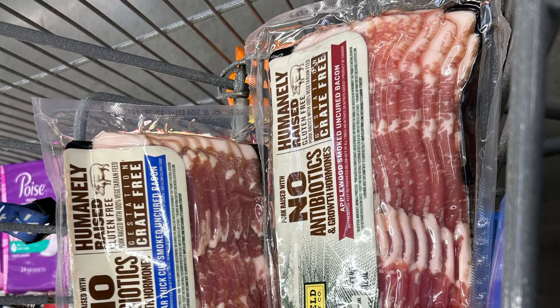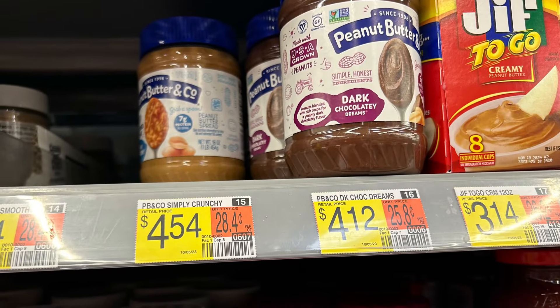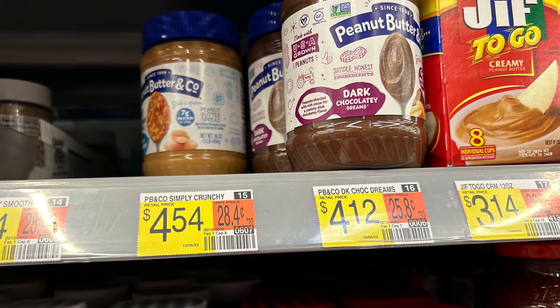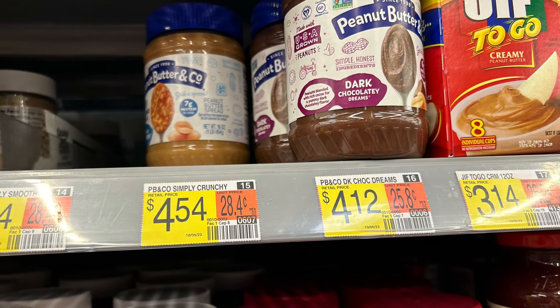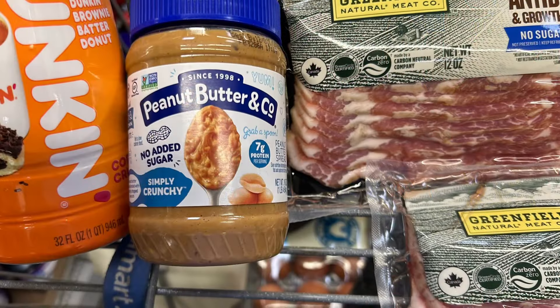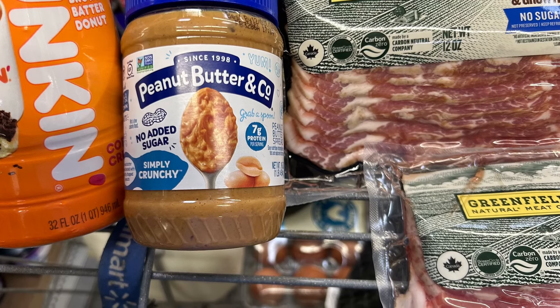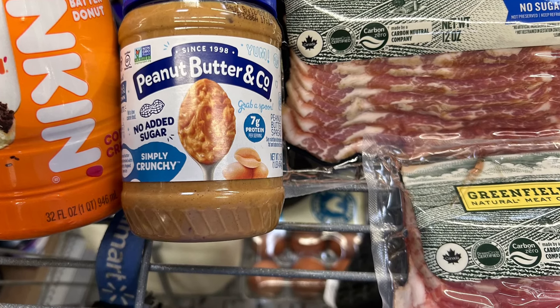The next item I'm picking up is Peanut Butter & Company peanut butter with no sugar added. I thought this would be good to add into treats for my pup since there's no sugar added — and you know how dogs like peanut butter. These are $4.54 and Ibotta is going to give $1.25 back.